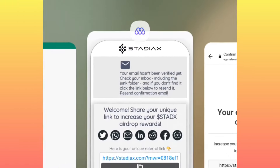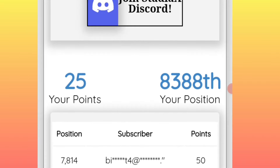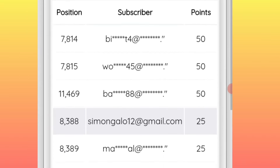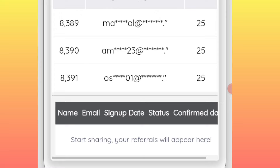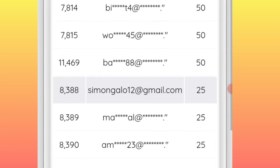Once your email has been confirmed, come back to the page and you will find that you have been awarded 25 points. From there you can do different tasks so that you can continue earning as many points as possible.